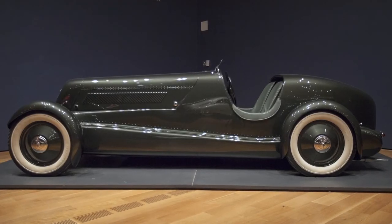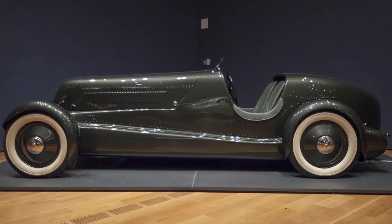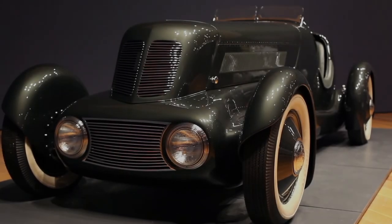It's estimated that Edsel Ford's Speedster cost about $100,000 to build. It's a million-dollar car in today's currency.